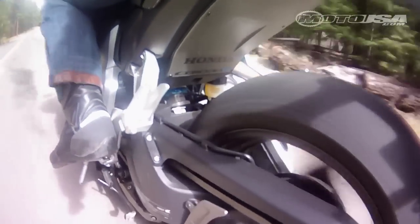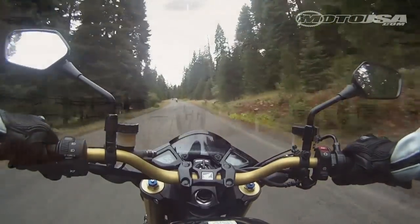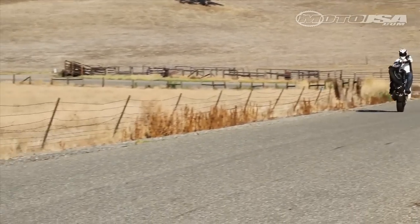Those peak power numbers and street-friendly power band, however, are more than enough for sporty performance on the street, including hooligan antics for those inclined.